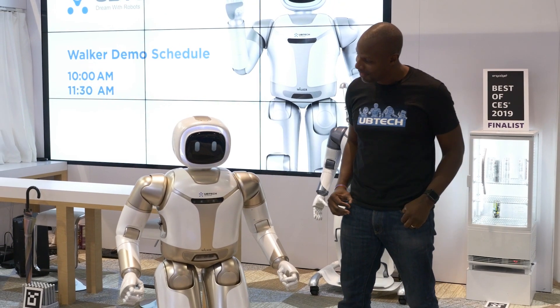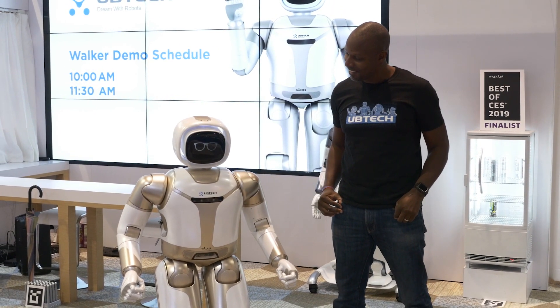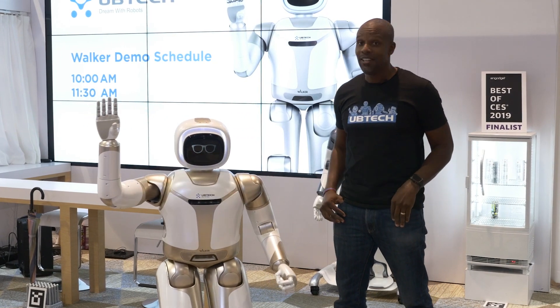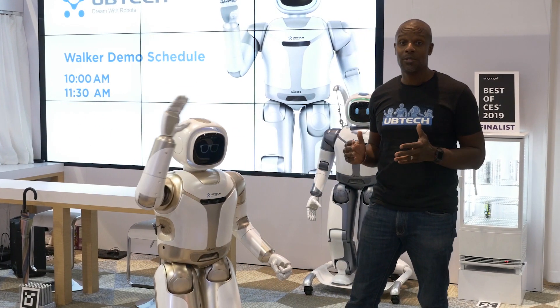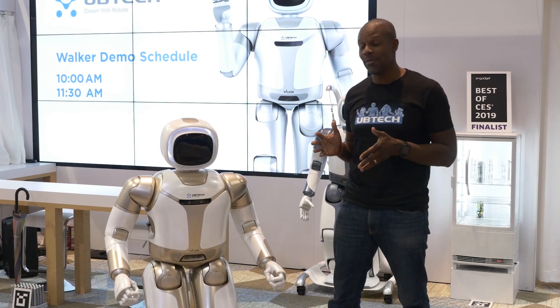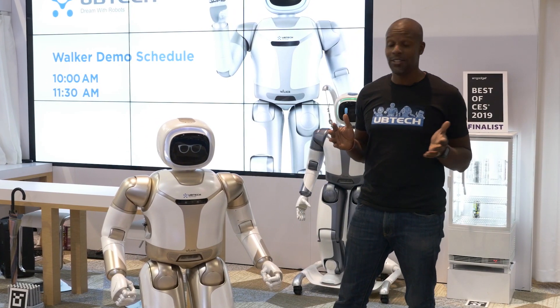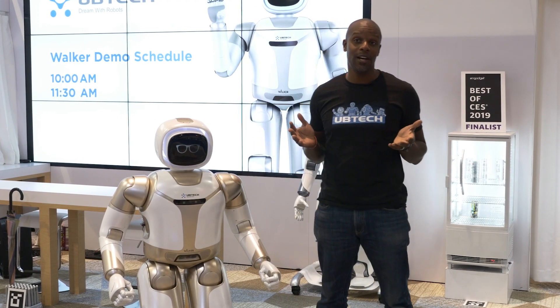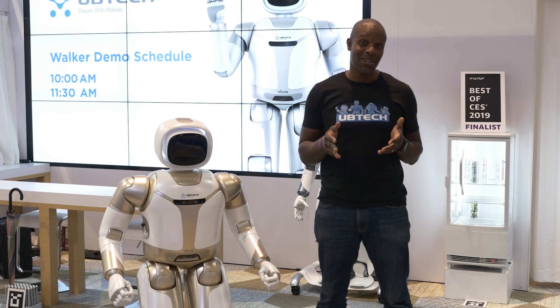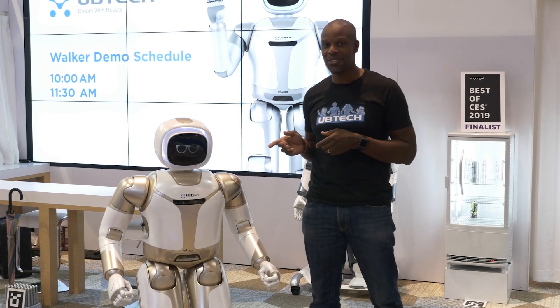Walker greets the crowd: "Hello everyone, my name is Walker. Good to meet you all." As Walker notes, UB Tech aims to introduce intelligent robots to homes and businesses all over the world. The possibilities are endless — Walker could be a concierge for a business, a companion for the elderly, or just a helpful member of your household. With that in mind, let's see Walker in a home setting, where his owner is just about to come home from work.